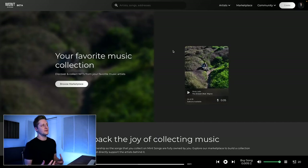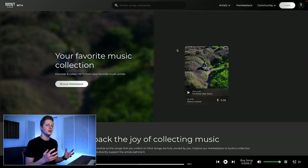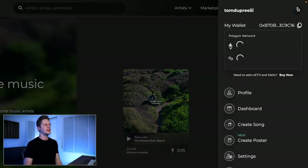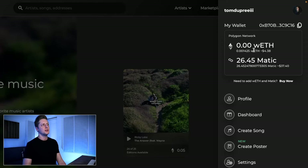When you first land on the Mint Songs homepage, you can see pretty quickly that it's all about music — that's the only thing you can put on here, although they are developing some new music-related NFT products that aren't just music, which we'll get into in a minute. I want to start at the top right of the screen, which is my profile. If I click my picture, you can see my wallet's already connected and I've got some wrapped ETH because I've sold an NFT.